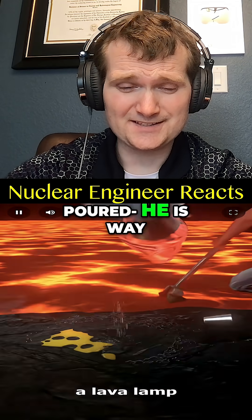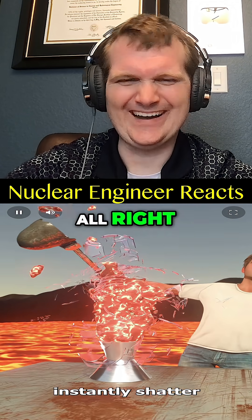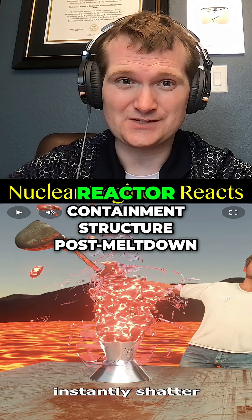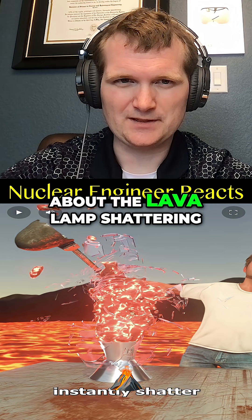If you dumped out a lava lamp, he is way too close to that lava. In real lava, the glass would just instantly shatter. He's that close to that much lava — he might as well be inside of a reactor containment structure post-meltdown. He's not making it out of that, though they are right about the lava lamp shattering.